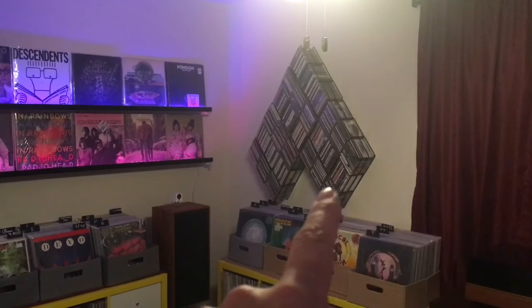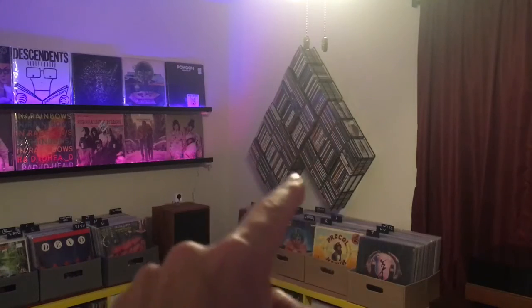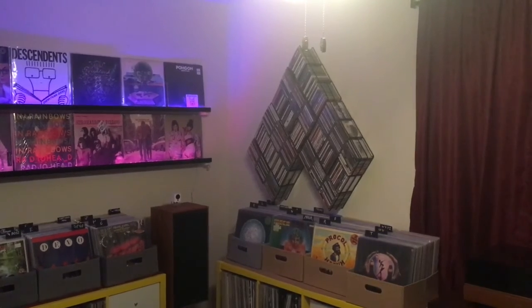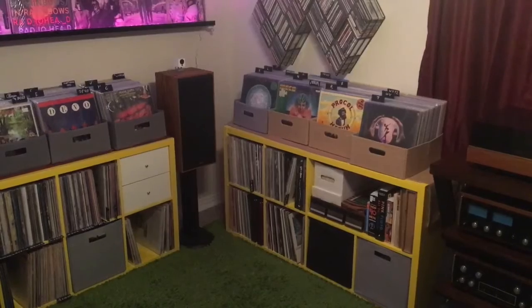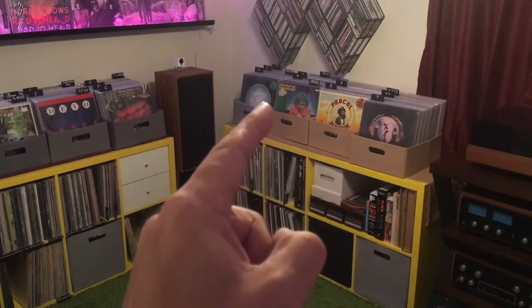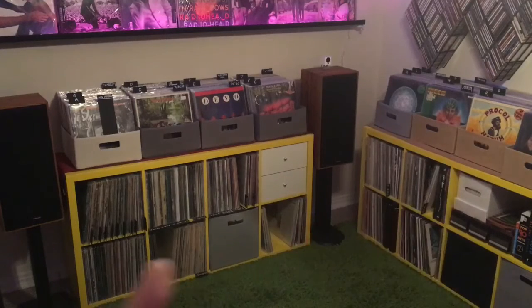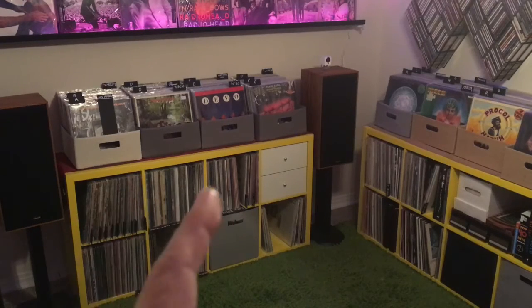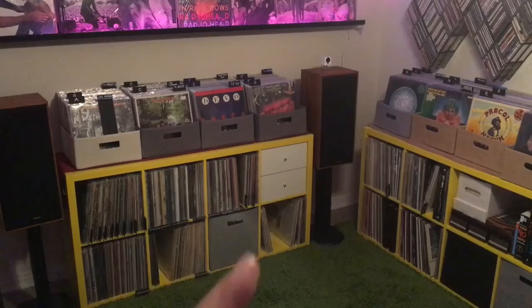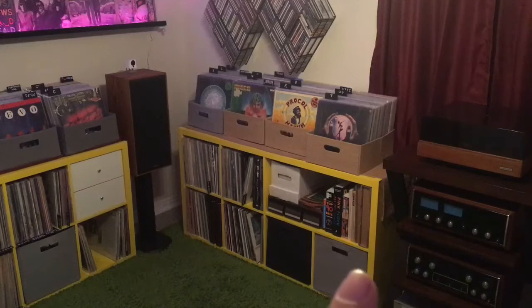Over here is my CD collection — at least most of it. This is actually three pieces I picked up from Amazon that fit together nicely in triangle shapes. On top of my IKEA I have these half-height cube things that I use for flip bins on both sides — that's all A to Z basically. Underneath, certain artists get their own section if they have enough records, and I have a couple of genre sections — the usual kind of stuff.